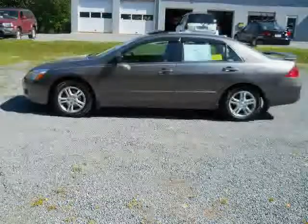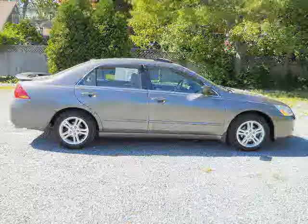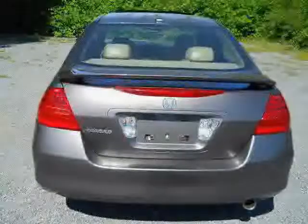This 2007 certified Honda Accord sedan is equipped with leather interior, air conditioning, CD changer, heated mirrors, driver and passenger side airbag, front wheel drive, power door locks, power windows, anti-lock brakes, rear head airbag, cruise control, and power driver seat.